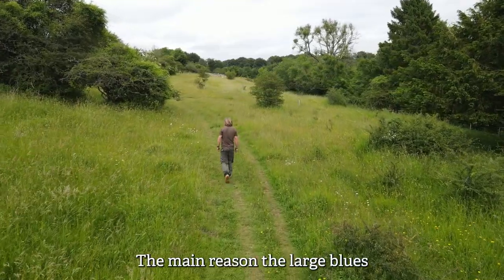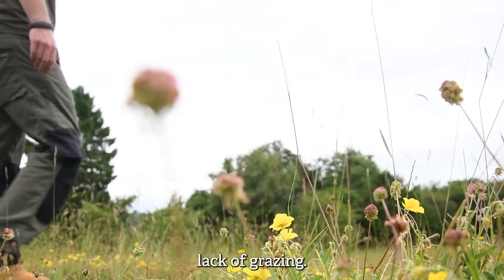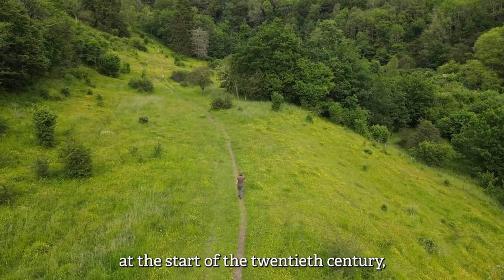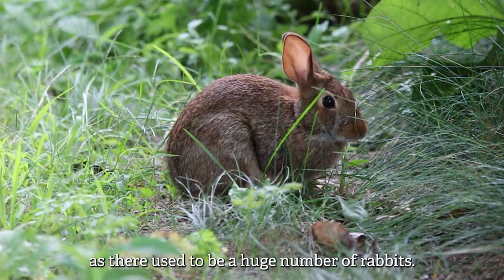The main reason the large blues went extinct alongside loss of habitat was due to a lack of grazing. There was a huge change in grazing management at the start of the 20th century and this change wasn't initially noticed as there used to be a huge number of rabbits.